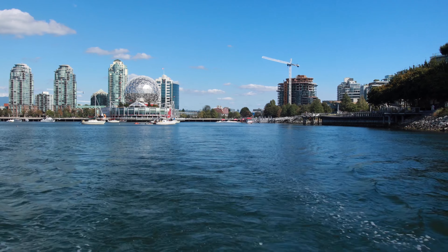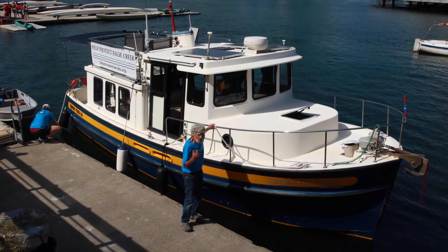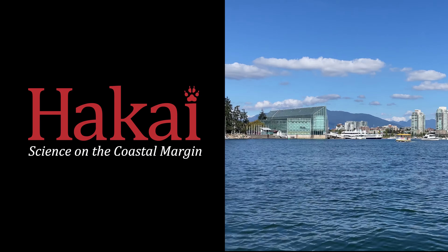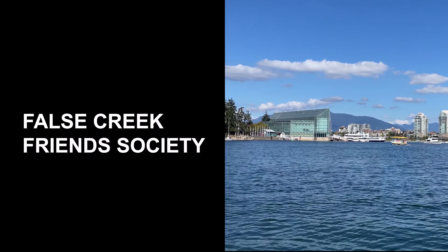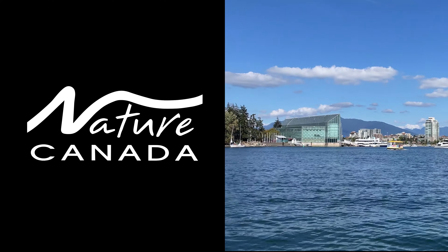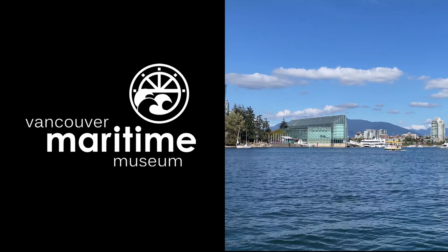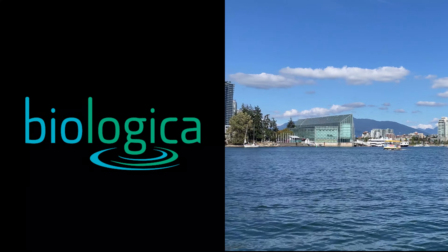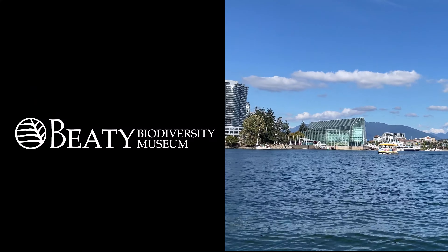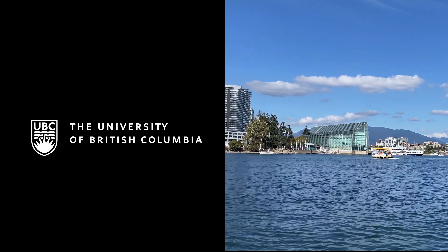This BioBlitz of False Creek is possible because of several partnerships, involving the Hakai Institute, False Creek Friends Society, the City of Vancouver, Nature Canada, Vancouver Maritime Museum, Biologica Limited, the Emerald Sea Protection Society, the Beattie Biodiversity Museum, and the University of British Columbia.